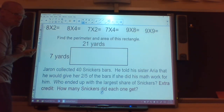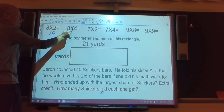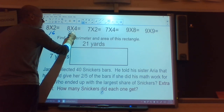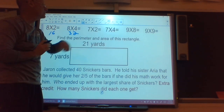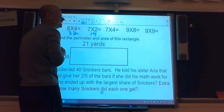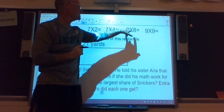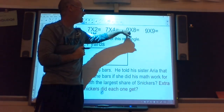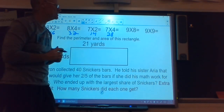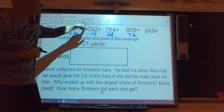The first problem: I have two 8's. Doubles are easy — 8 and 8 are 16. The second problem: I noticed 4 is just double 2, so I can just take 16 and double it to get 32. The next problem: 7 doubled is 14, and 2 doubled is 4, so I can just double 14 to get 28. Next problem is times 9 — I like to change that 9 to a 10, so 8 times 10 is 80, then take away a group of 8 to get 72. All those answers are even, so they're likely all correct.